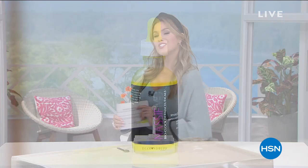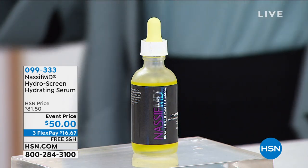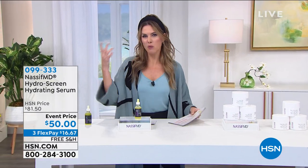Drum roll, please — the doctor is in! Celebrating his five-year anniversary, world-renowned facial and reconstructive plastic surgeon Dr. Nassif is joining us with his number one best-selling products. Let's start with your skin's glow and resilience and plumpness — is it slacking? Is your skin dry, crepey? You think hydration. Not just moisture, not just hydration — Hydro Screen. This is from Dr. Nassif's Med Spa line, sold in his Beverly Hills practice.